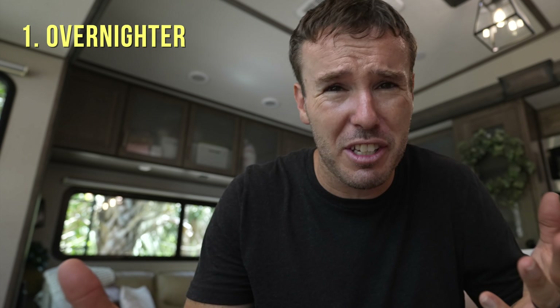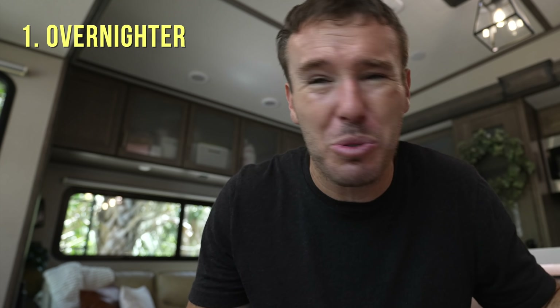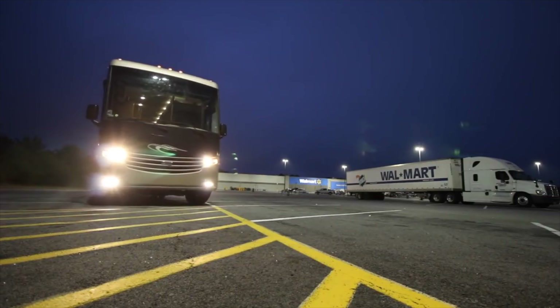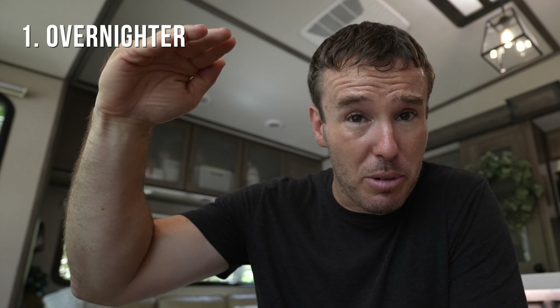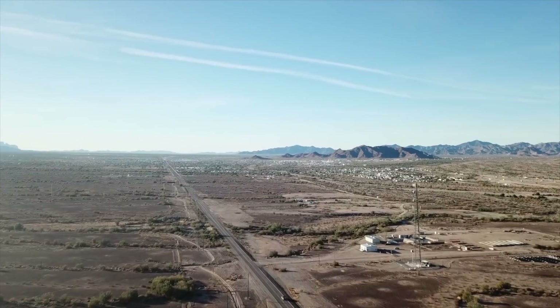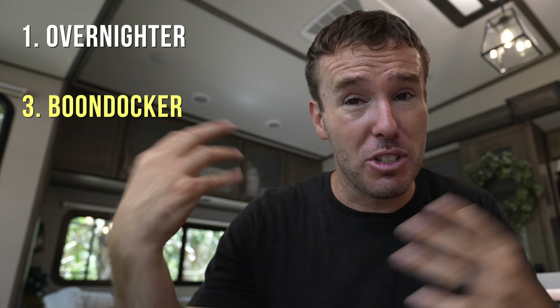First of all you've got the overnighter — maybe you just want enough lithium or solar power to stay overnight somewhere, maybe two nights. You're looking at stopping at a Walmart, a Harvest Host, Boondockers Welcome, or maybe a really sweet boondocking site for a couple of nights. On the other end of the spectrum you've got the boondockers — the ones that go out to Quartzsite, maybe staying for weeks or even months, not hooked up at all.